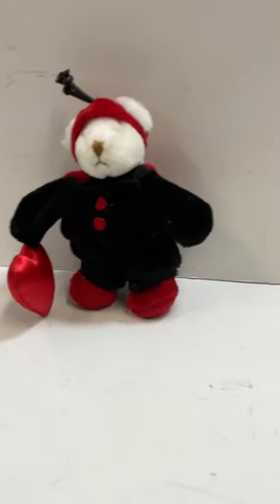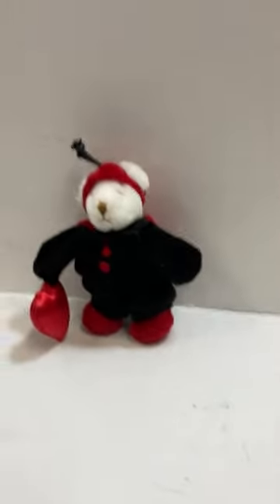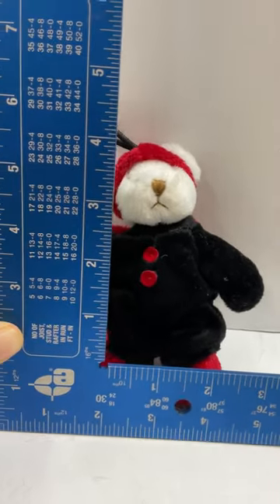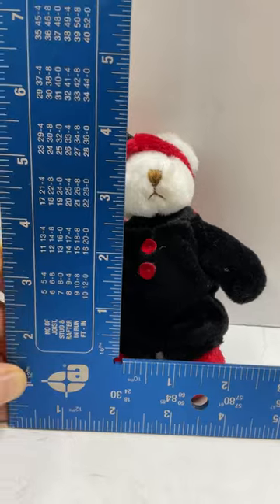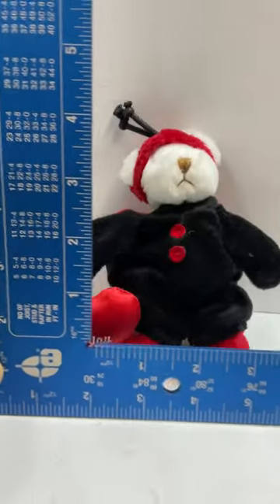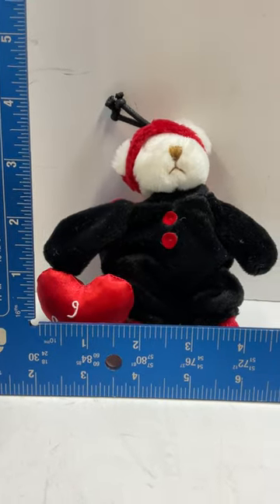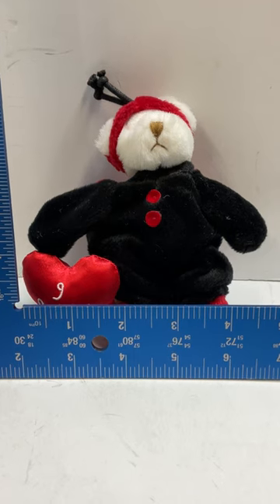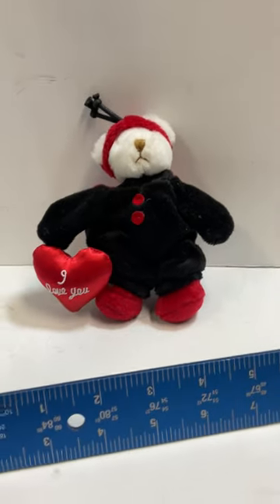They're kind of cute. About five and a half inches tall, maybe four and a half inches wide, maybe a couple inches deep. Thanks for watching.